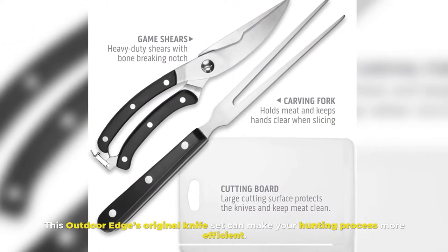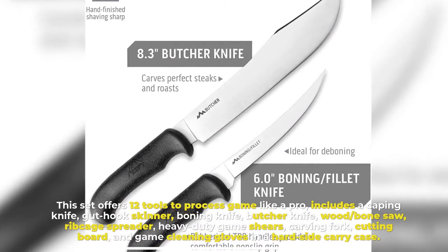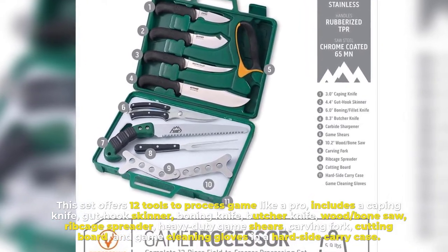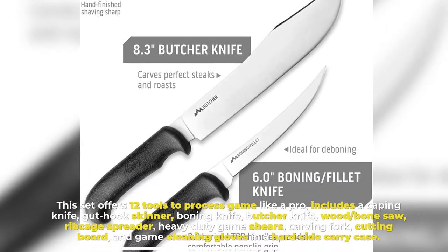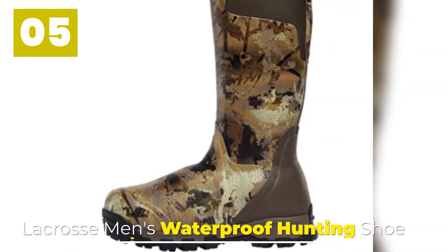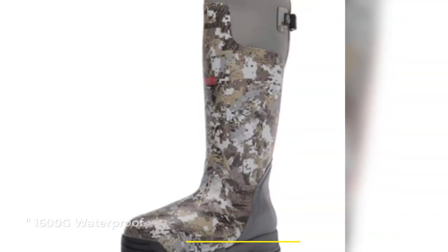Number four: Knife Set. This Outdoor Edge original knife set can make your hunting process more efficient. The set offers 12 tools to process game like a pro, including a caping knife, gut hook skinner, boning knife, butcher knife, wood slash bone saw, rib cage spreader, heavy-duty game shears, carving fork, cutting board, and game cleaning gloves, all in a hard-side carry case.